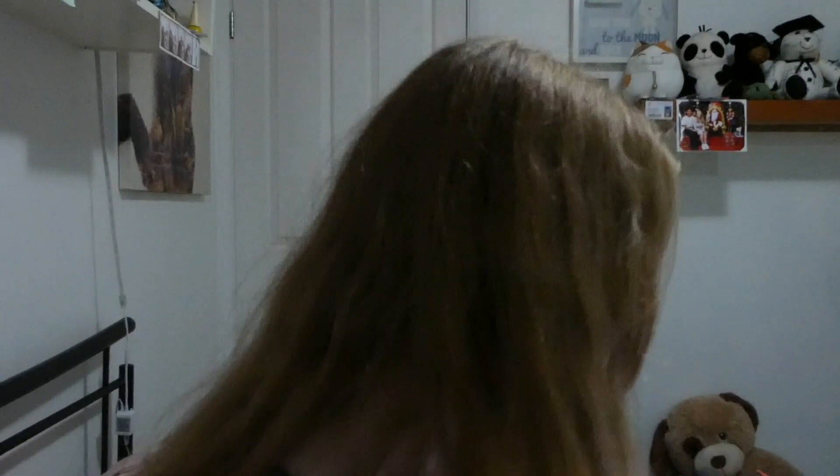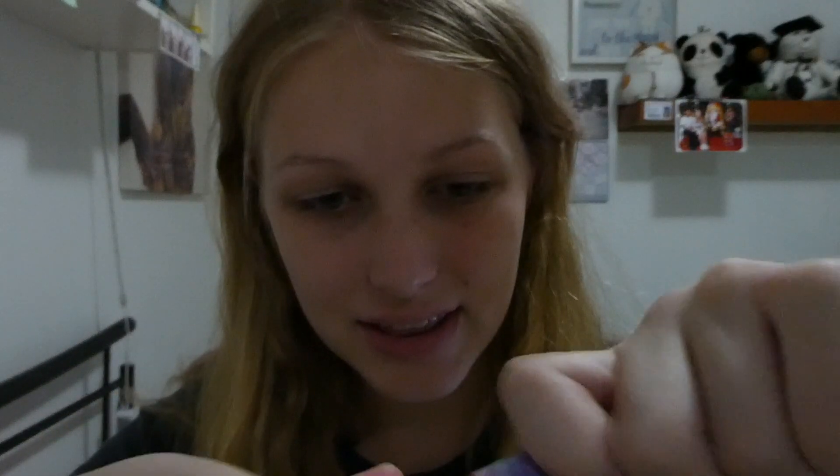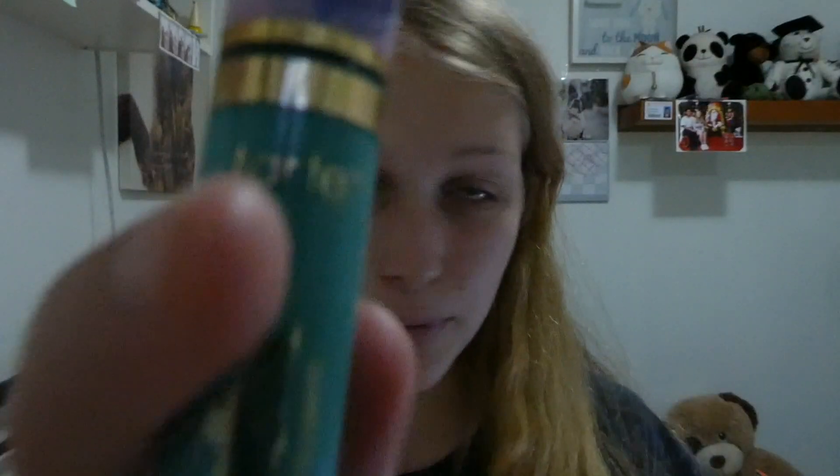Hi guys! So today's video is going to be me trying on some weird lipsticks. These lipsticks are blue and purple but they may change colour when they go on your lips. Have you ever seen those lip colour changing things? Anyway, we'll get into it and let's do it right now.